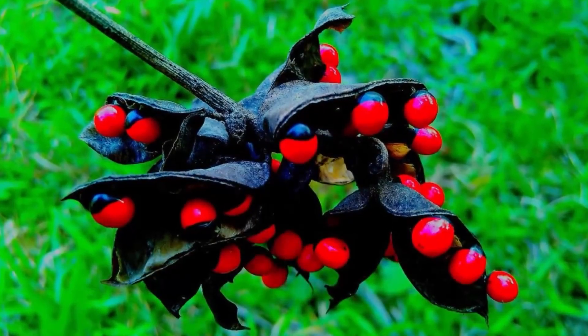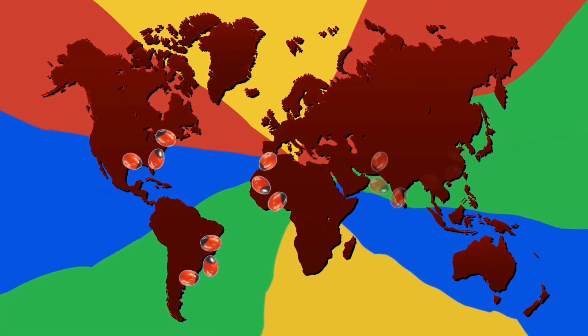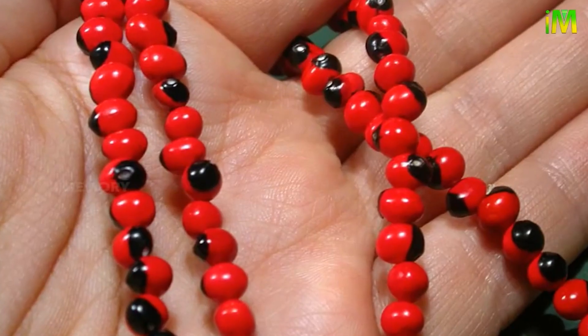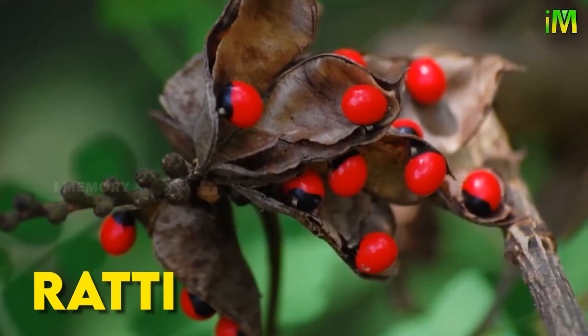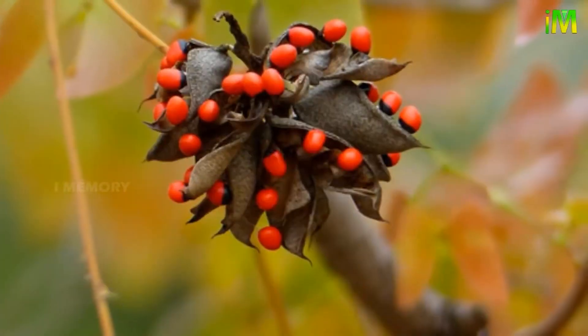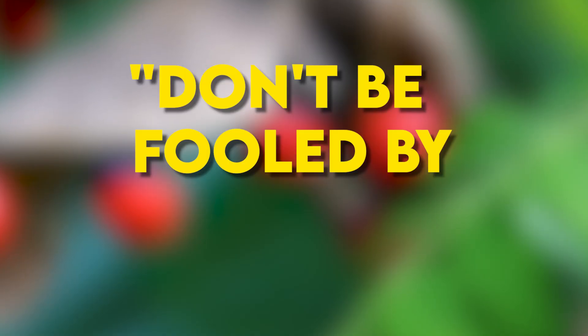Rosary Pea. Rosary Pea beans may be tiny, but watch out — they might carry a powerful punch. Jequirity beans from the pea family, found in tropical regions, are dangerously poisonous. Surprisingly, their hard red and black seeds are molded into necklaces and rosaries for decor. In India, these seeds even have a traditional use as a unit of weight called rati. However, these seeds contain the toxin abrin — just one chewed seed can be tragic for an adult human, and it has no cure. It's nature's way of saying, don't be fooled by appearances.